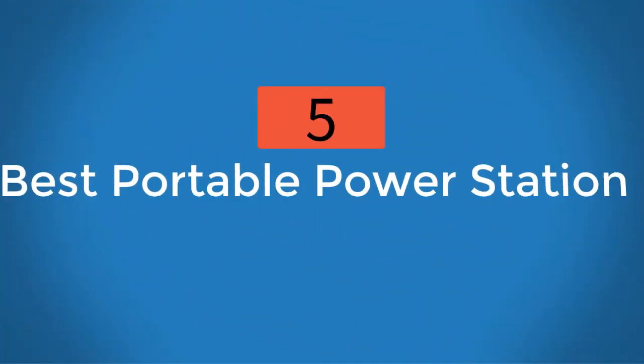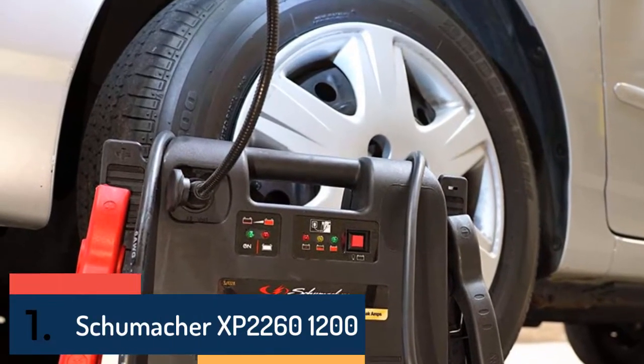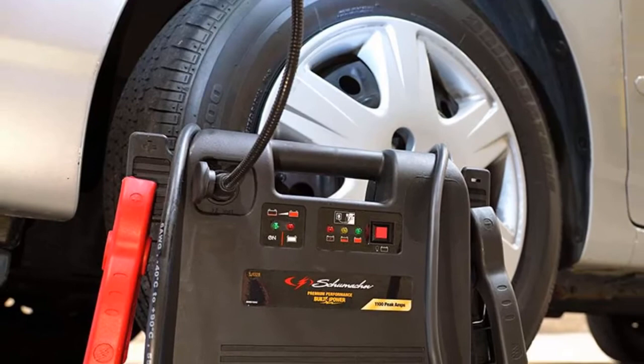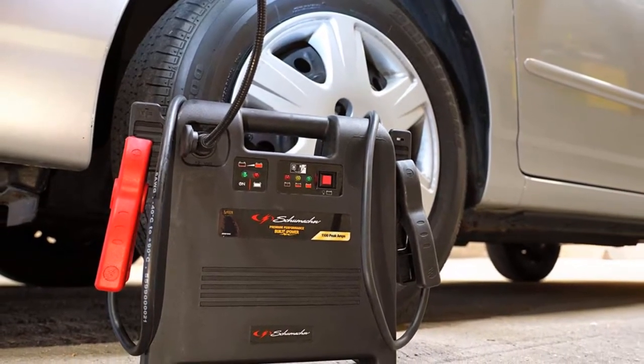5 Best Portable Power Stations. On the top of our list at number 1 we have the Schumacher XP2260-1200, one of the most popular power stations in the market. It works very great as a portable power source and a jump starter.